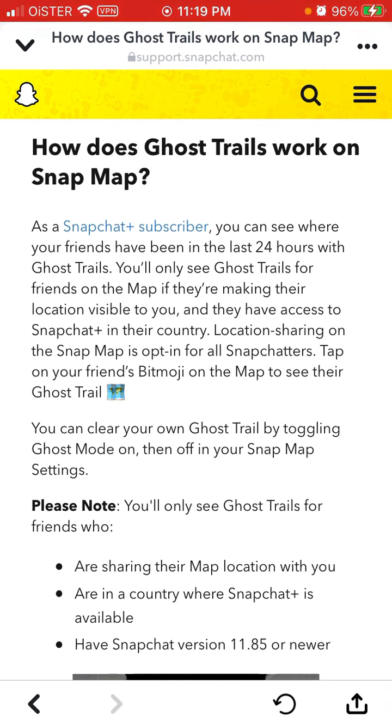Let's see how it evolves, because probably not a lot of users will try it out. It's a very small percentage of Snapchat users who will actually enable Snapchat Plus, and whose friends also enable Snapchat Plus and enable Ghost Trails. But anyway, this is how it works — give it a try.